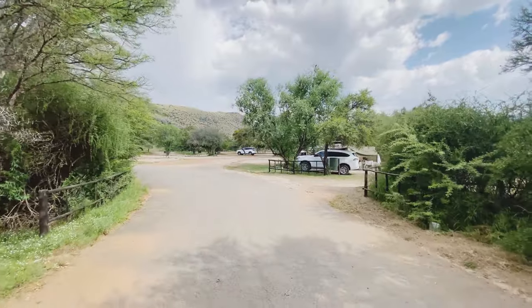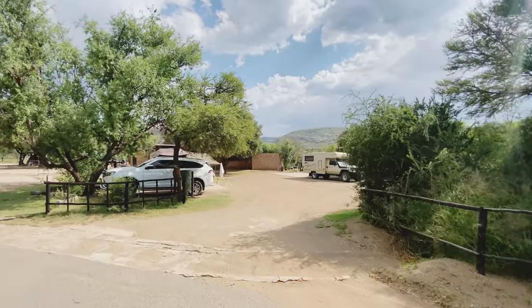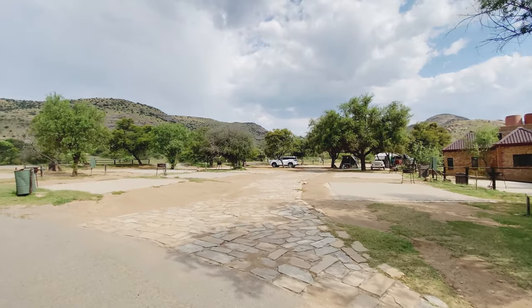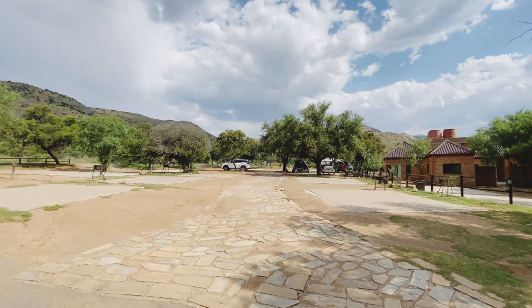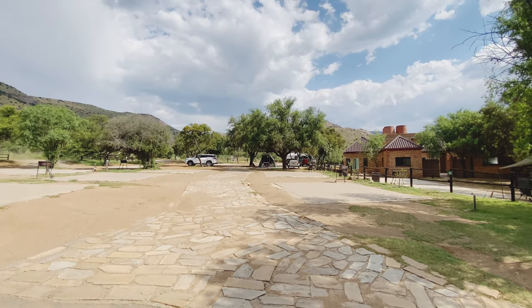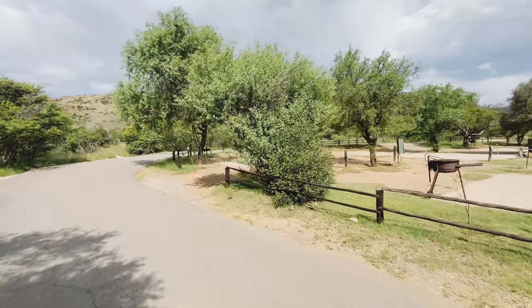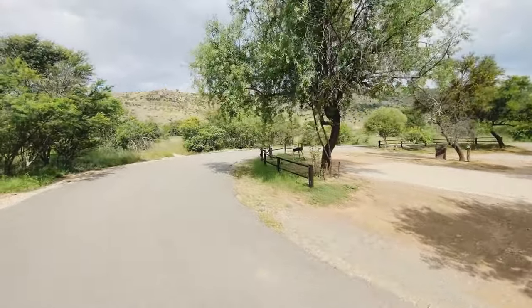Coming to the first site on your right hand side, there are a few sites in a circular fashion — about five of them. Those are the bathrooms you see in the back. These sites are fully exposed to morning and afternoon sun, except for that one site in the corner which is nicely shaded, though it is right next to the bathrooms so you won't have much privacy — but definitely one of the better sites in terms of shade.